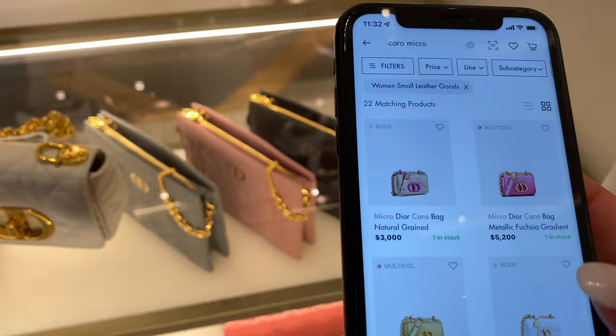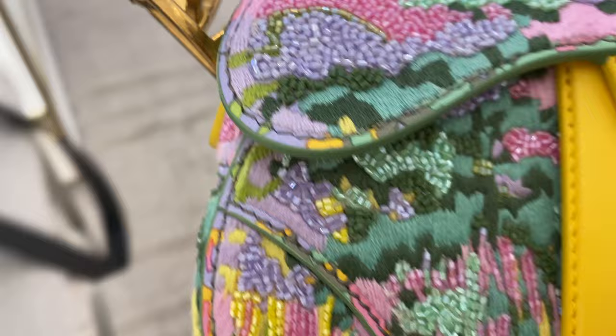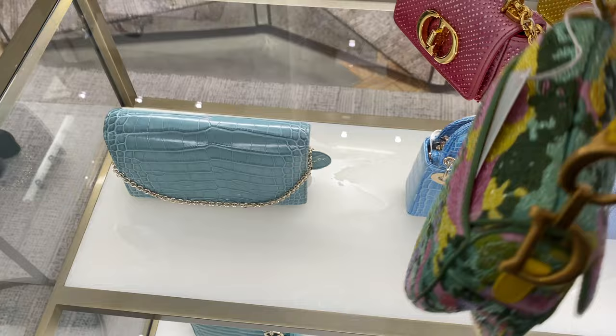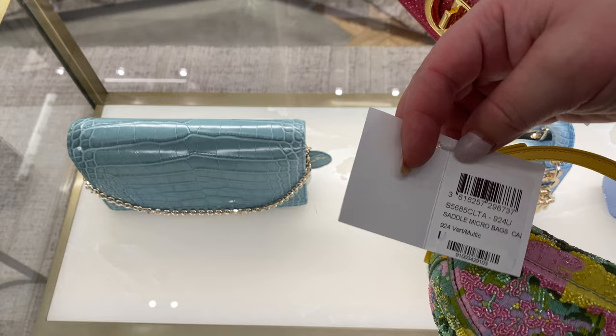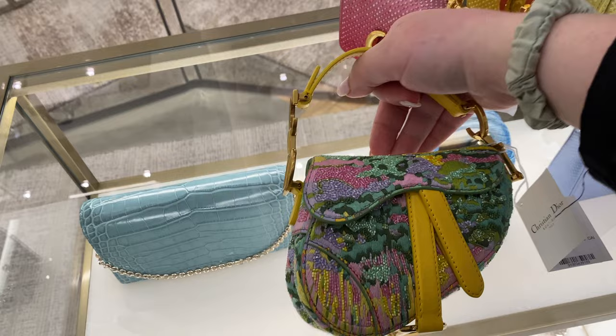We've got metallic — let me show you. What leather is this pink one? Oh my gosh, that is so cute. Wow, that is really special. I love that. Beautiful little garden.